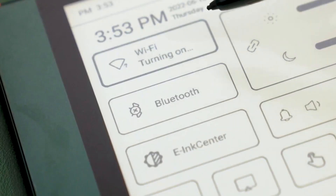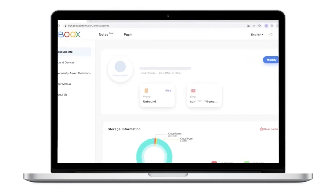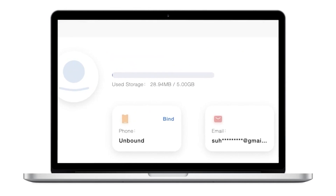The OCR — optical character recognition — technology in some smart notebooks allows you to search your handwritten notes, making it a breeze to locate specific information.